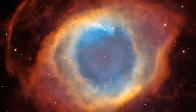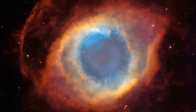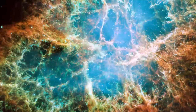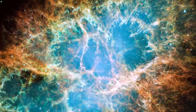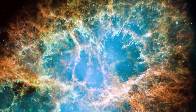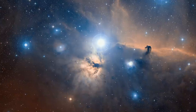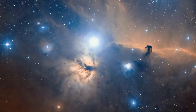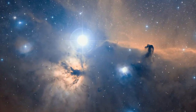Some nebulae form in much more dramatic ways, like the Helix Nebula, for example — it is the result of a once sun-like star blowing off its outer layers. Or the Crab Nebula, which is what remains of a massive star that exploded as a supernova back in 1054. One of the most striking and distinctive nebulae in our skies is the Horsehead Nebula, due to its clear and curiously familiar shape.